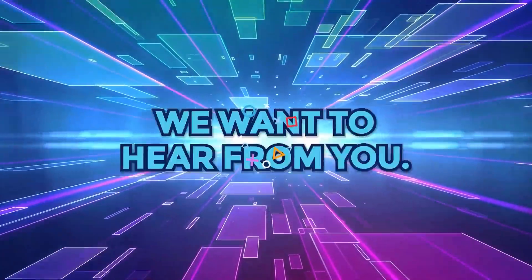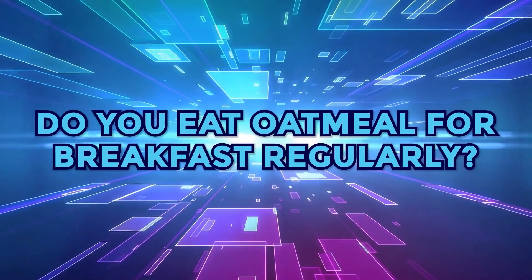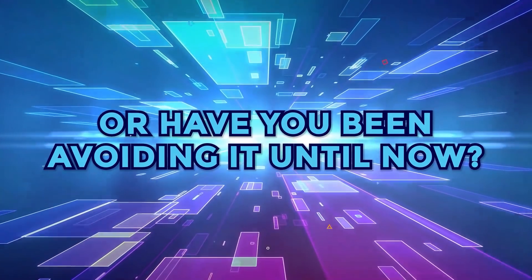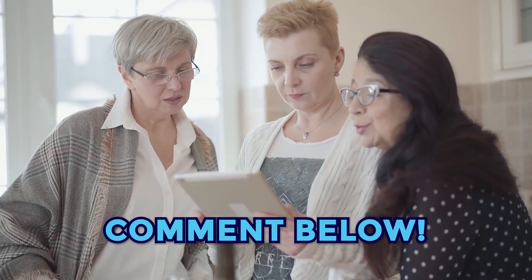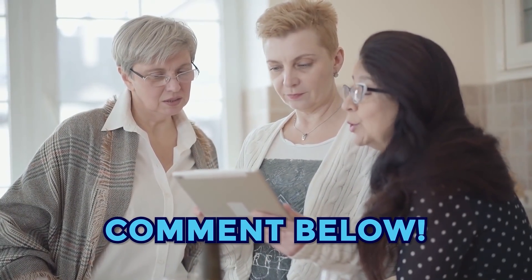We want to hear from you! Do you eat oatmeal for breakfast regularly, or have you been avoiding it until now? Share your experience with the Diabetes Smarts community in the comment section below.